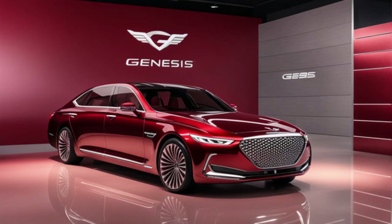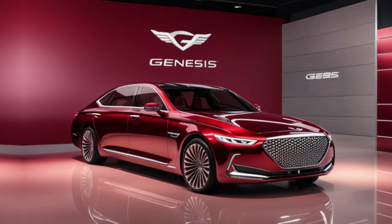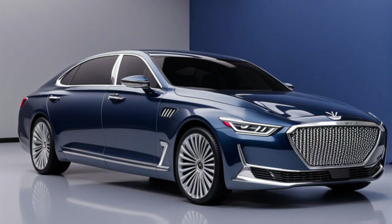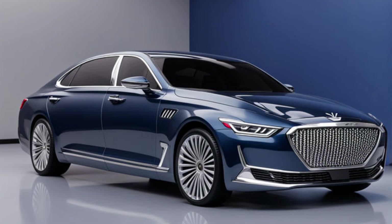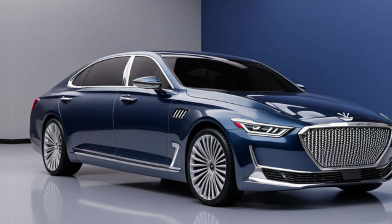The G90 isn't just a car — it's a statement. It's for those who appreciate the finer things in life and demand the best. Owning a G90 comes with a variety of benefits, including complimentary scheduled maintenance for the first three years and a concierge service that caters to your every need.